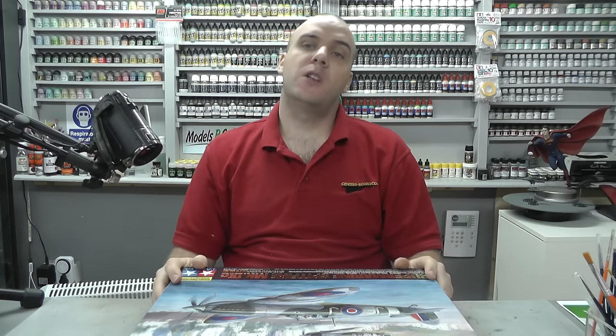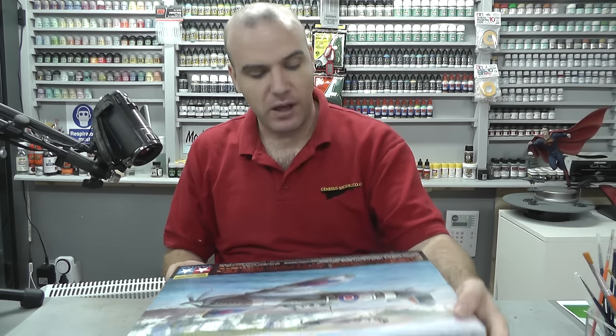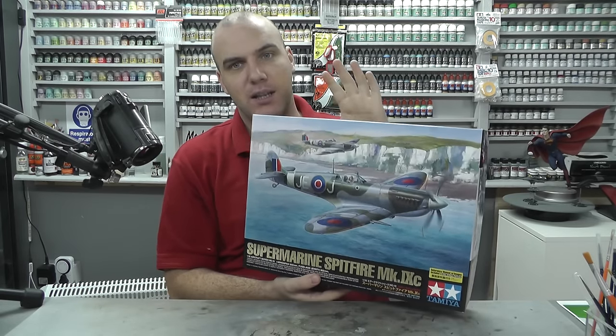Hello there, welcome to Genesis Models. My name is Bob Waldron, and in this video we're going to be starting a whole brand new video build series — the Supermarine Spitfire Mark 9C, 1/32 scale by Tamiya.